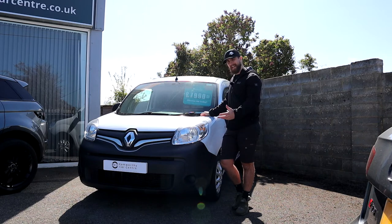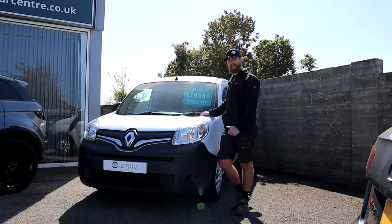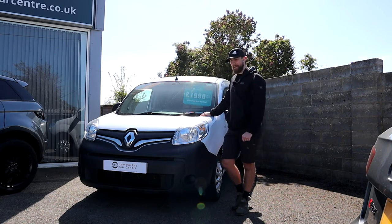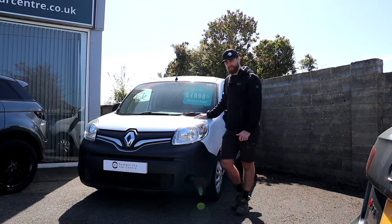Of course it already wins on the price front, but does it win on anything else? If you've seen the past videos, we did a Transit versus a Transporter versus a Traffic — that's a tongue twister — and the Traffic came out on top for me. So let's see where this grades in comparison as a smaller van.